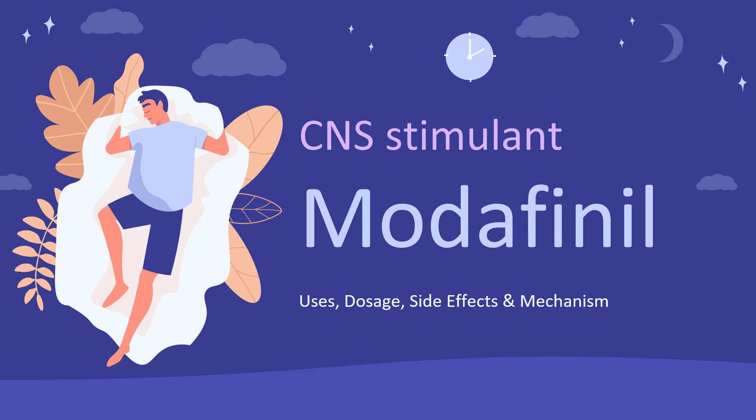Modafinil is a stimulant used to improve wakefulness in patients with sleep apnea, narcolepsy, or shift work disorder.